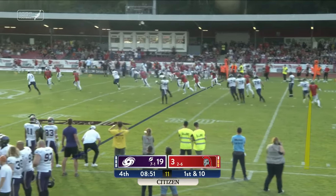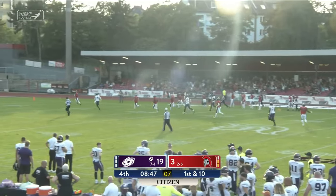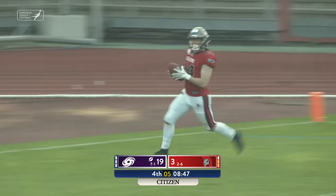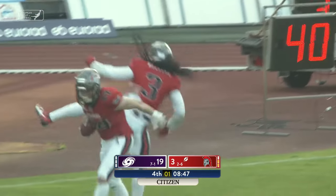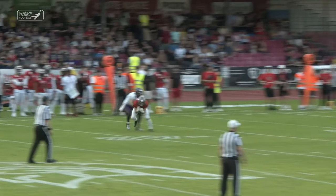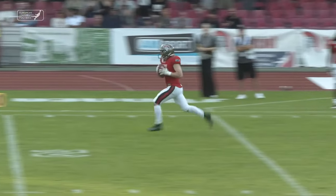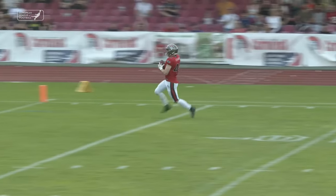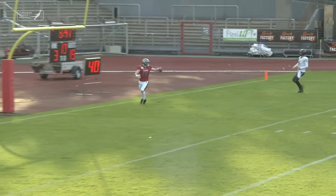The ball is taken away and this is going to go the other way for a touchdown. What a play call — it leads to a score for Felix Ferdinger, three turns for the touchdown. Cologne is given a lifeline back into the game with a defensive score by Ferdinger.